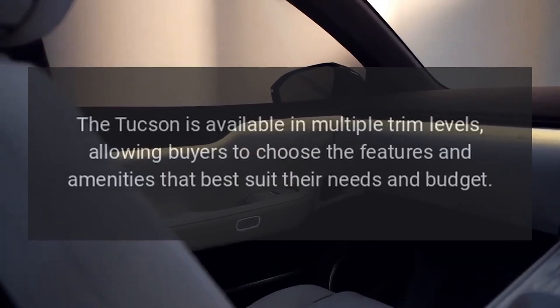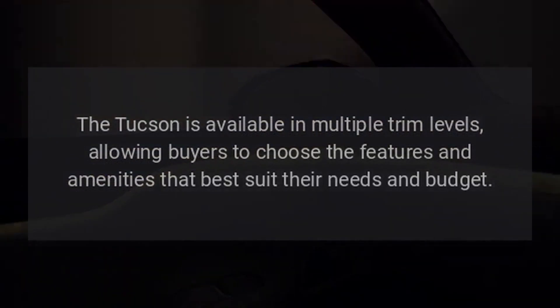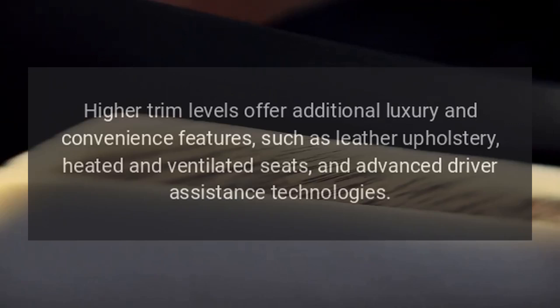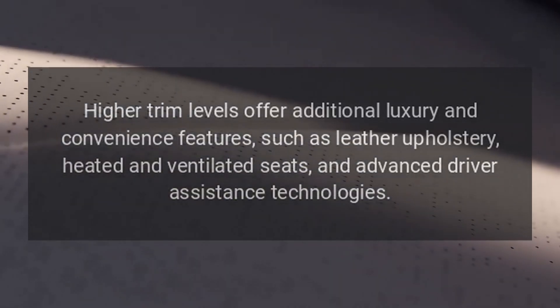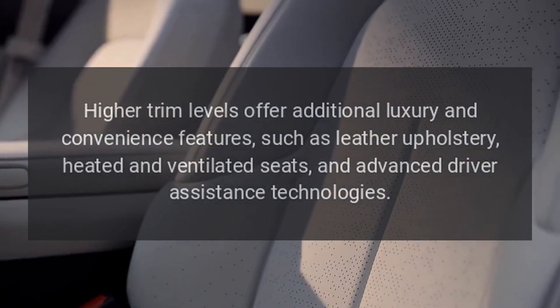Trim Levels. The Tucson is available in multiple trim levels, allowing buyers to choose the features and amenities that best suit their needs and budget. Higher trim levels offer additional luxury and convenience features, such as leather upholstery, heated and ventilated seats, and advanced driver assistance technologies.